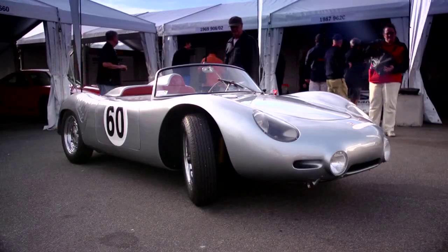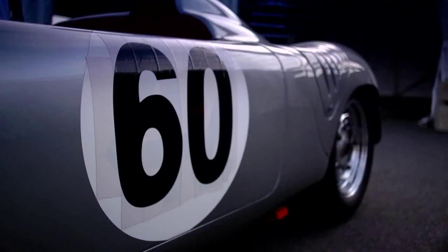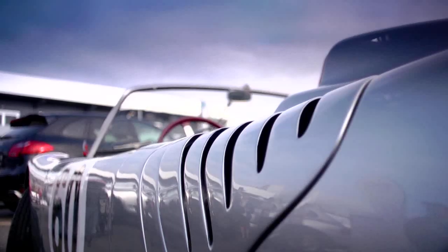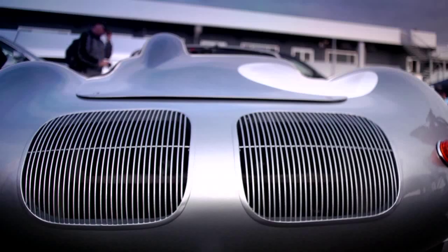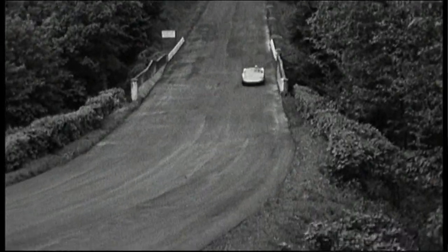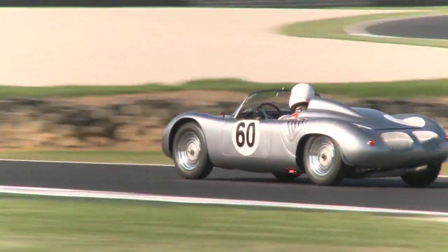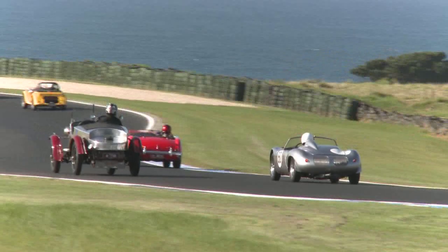The RS60 shows really the style of Porsche. You see the bodywork — it was designed by Ferdinand Alexander Porsche. And in this time the car was also made to look like a Porsche. This car was very successful. It won in 1960 the first world championship race in America at Sebring. That was a big, big victory. And the next month Hans Herrmann with Jo Bonnier won Targa Florio, also with this car which we have here.